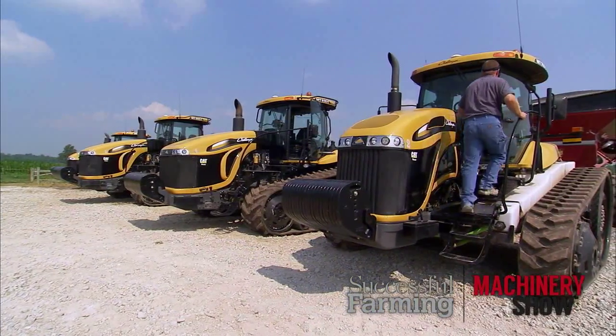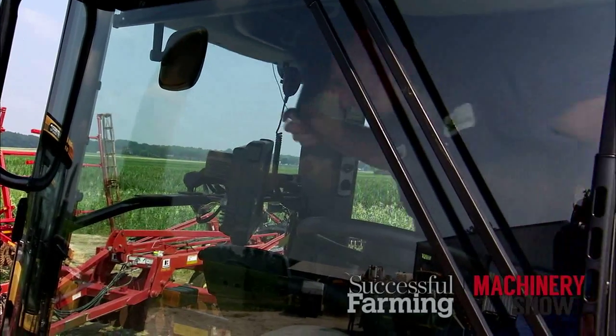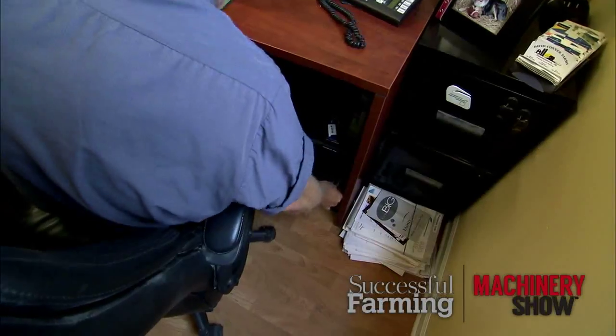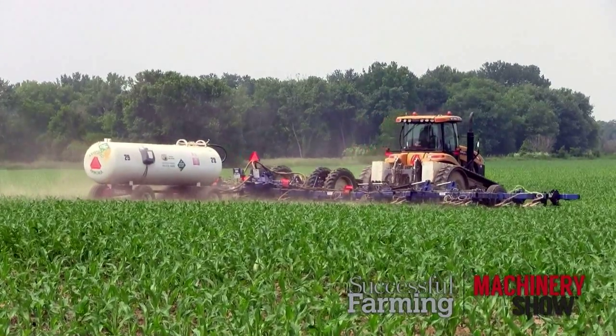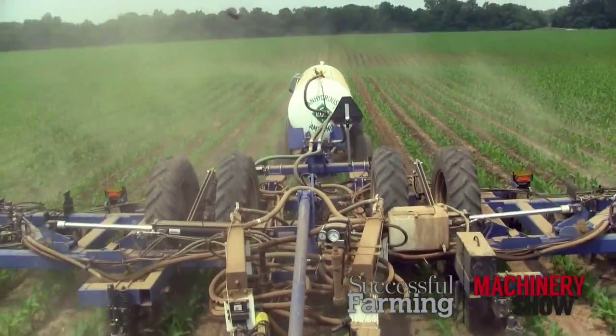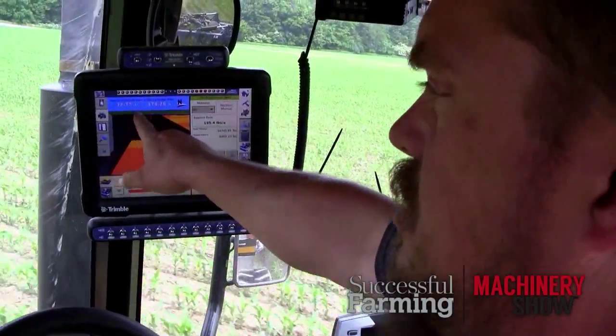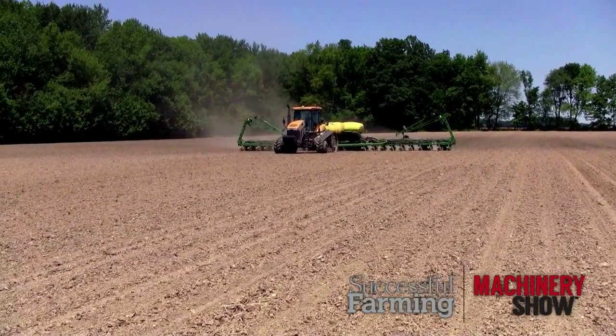We had a lot of data coming in. Every evening we'd have to get the zip drives and bring them into the office. When you're running multiple pieces of equipment, applying to multiple locations, we can use up quite a bit of product in a short period of time. If controllers are getting off calibration, we wouldn't know that for three or four days.